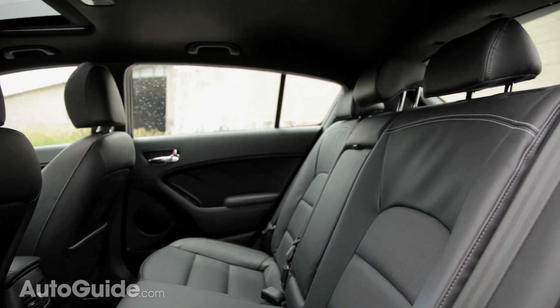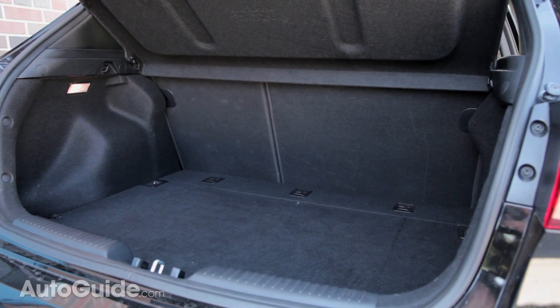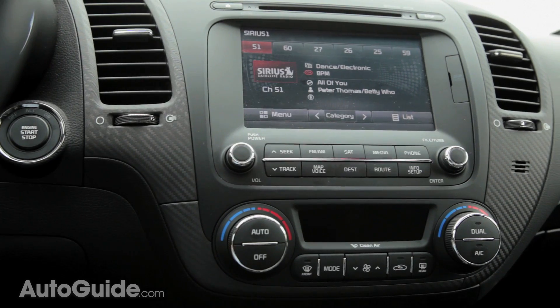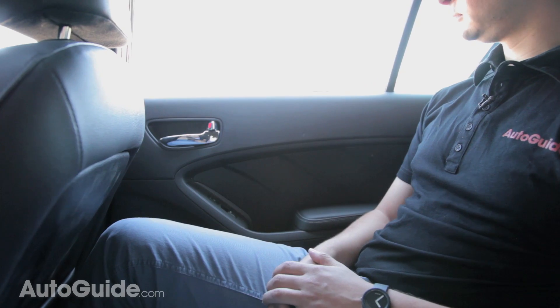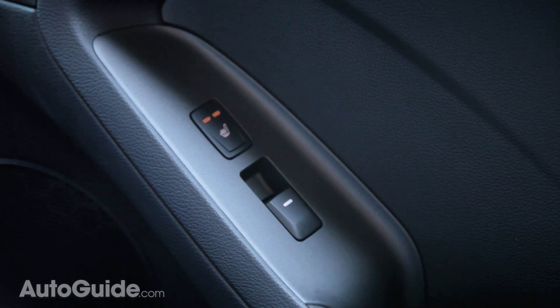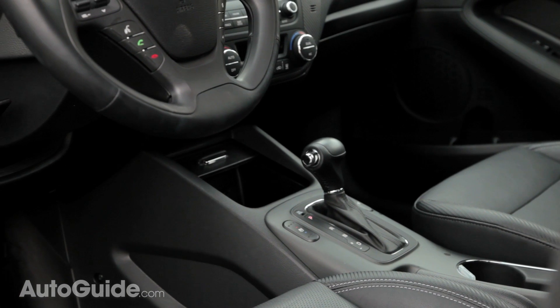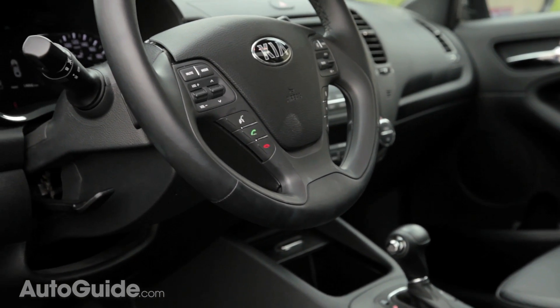Even the cargo space isn't bad, with 23.2 cubic feet of space behind the rear seats. The features are really the highlight of the Forte 5 SX — compact hatchbacks with this much content are hard to find, and even the Audi A3 hatchback is no longer available in the US. So while no one is really cross-shopping an Audi with a Kia, if all you really want is high-class equipment, the Forte 5 is a perfect place to start.